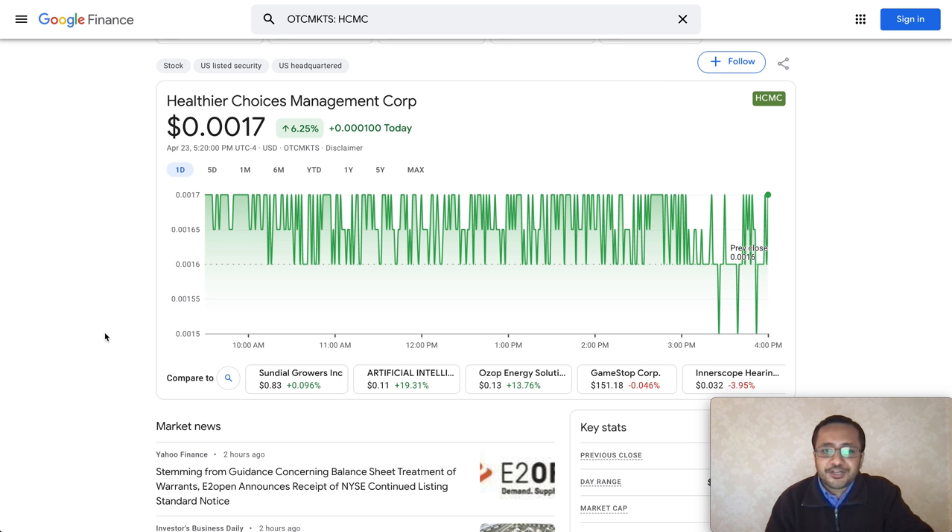Welcome back to the channel. In this video I'll be talking about ticker symbol HCMC, an OTC traded stock and one of the most popular stocks on this channel. I want to talk about a few things we noticed this week.